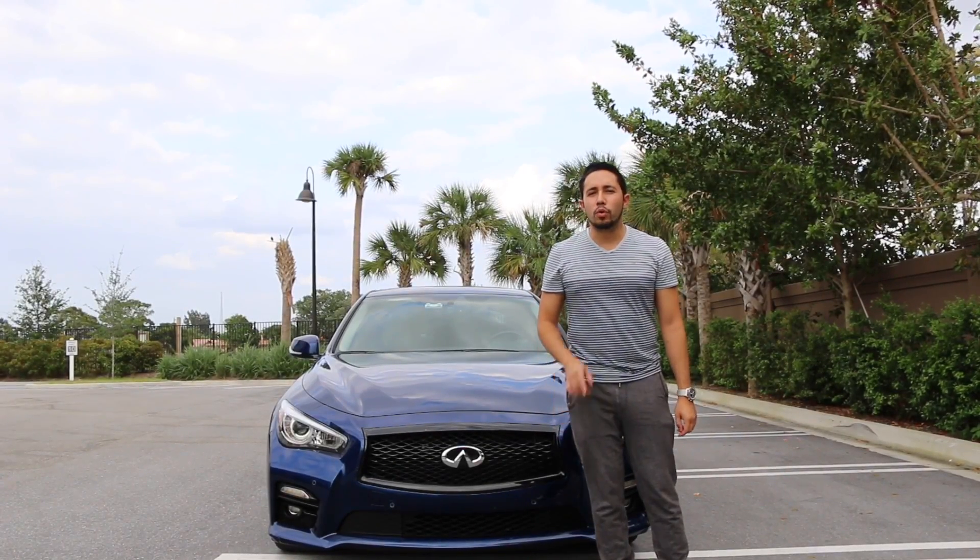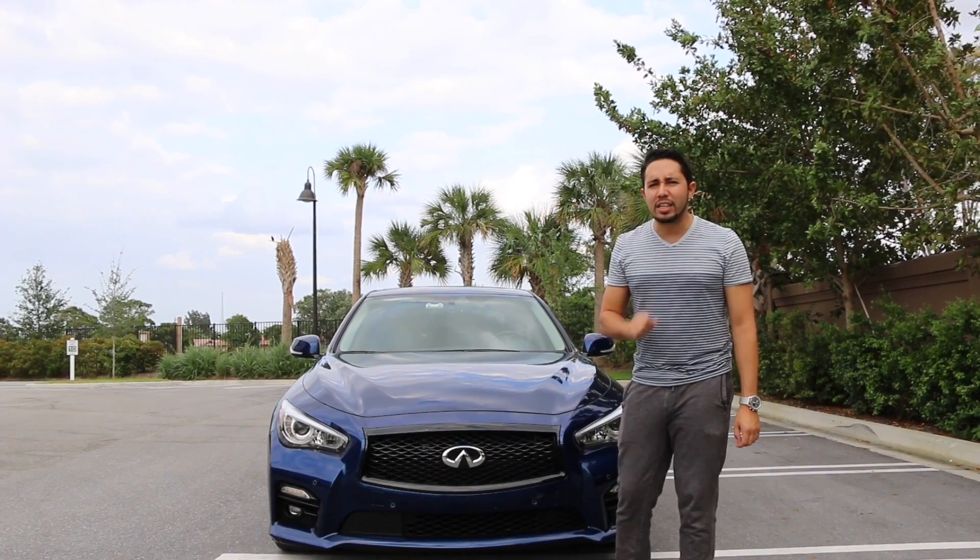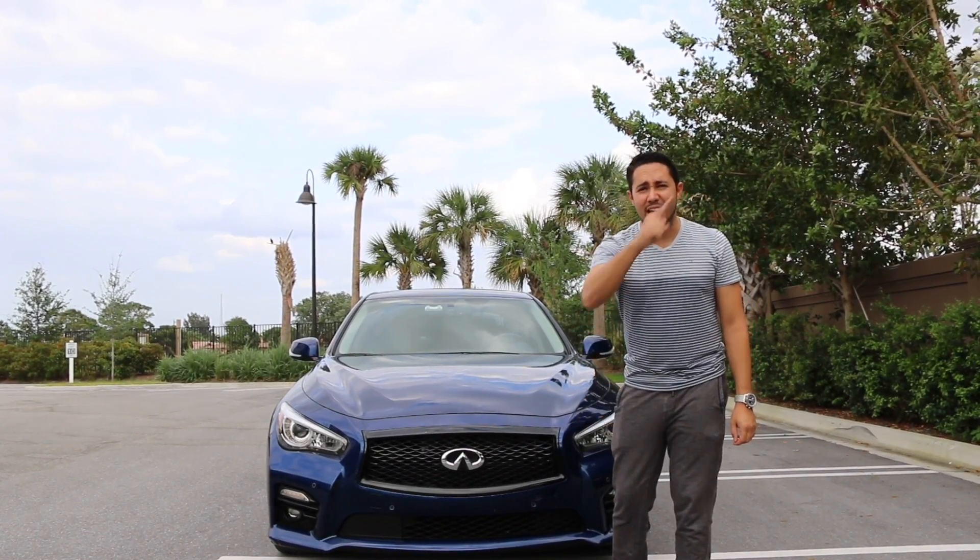Today on Torque Junkies, we're going to be reviewing the Infiniti Q50 Red Sport and why it's so awesome. Coming at you right now.